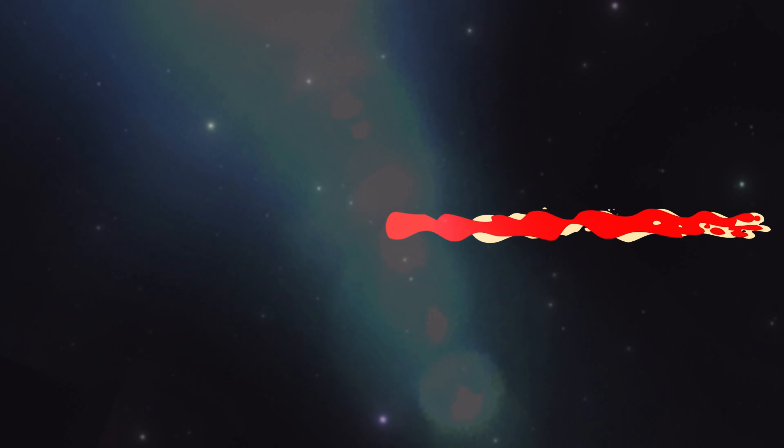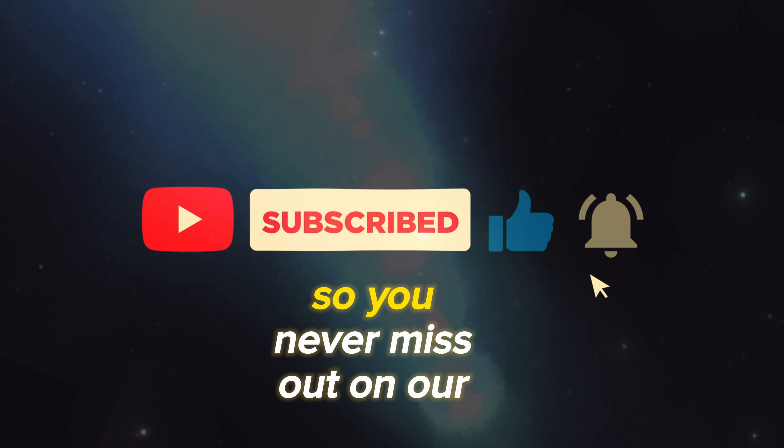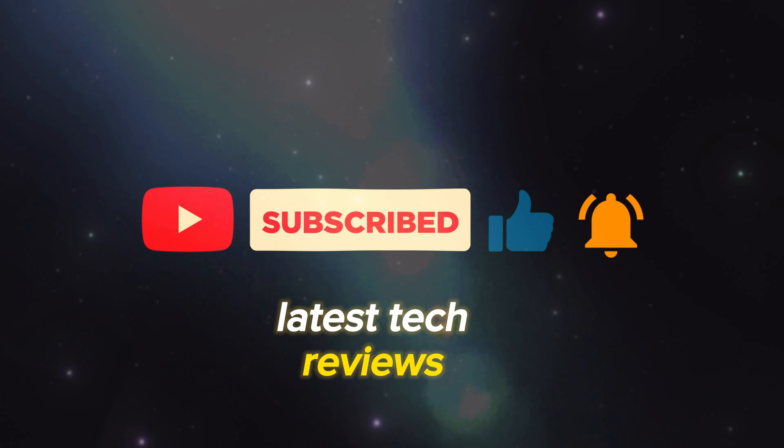But before we begin, please consider subscribing to our channel and hitting that notification bell, so you never miss out on our latest tech reviews.